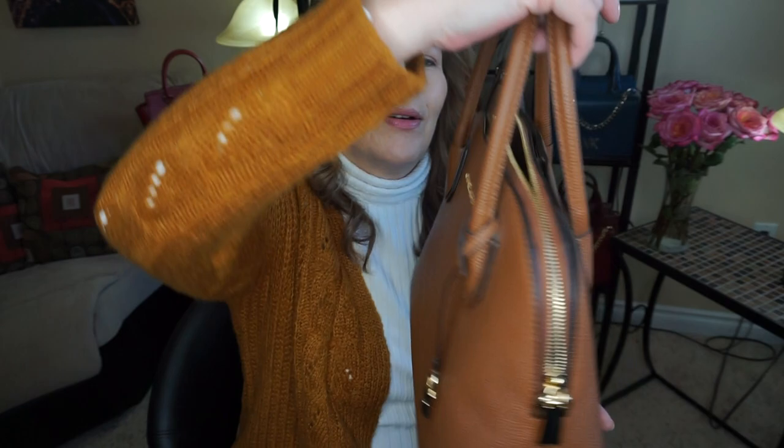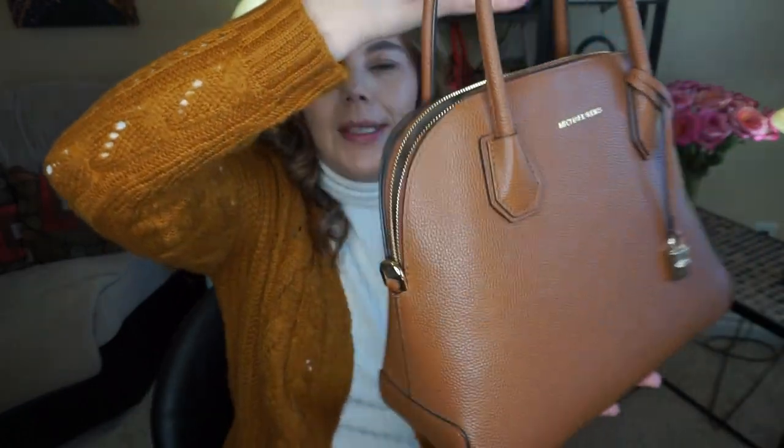But that is the purse of the day, the Michael Kors Dome Mercer Satchel. I didn't see this on the website — you might be able to find it on eBay or Kijiji — but I do wish they would come back with this style. They do have new ones that are more of a box shape rather than a dome type shape like this one here.